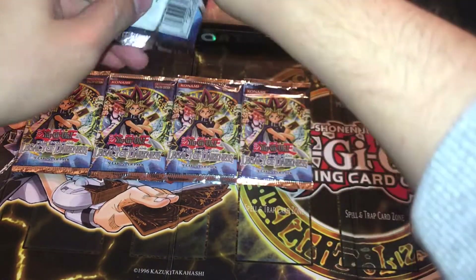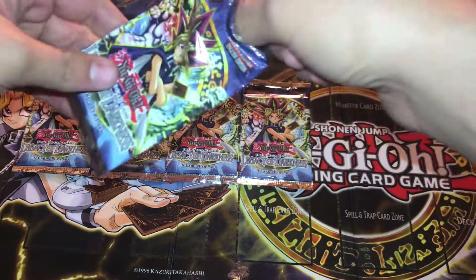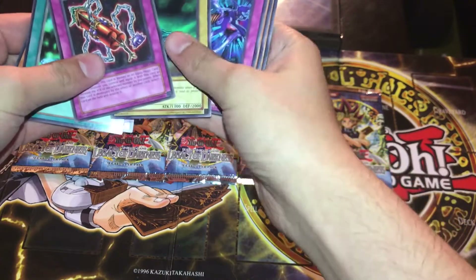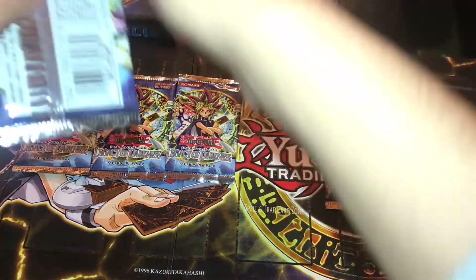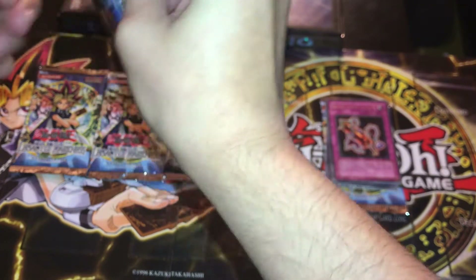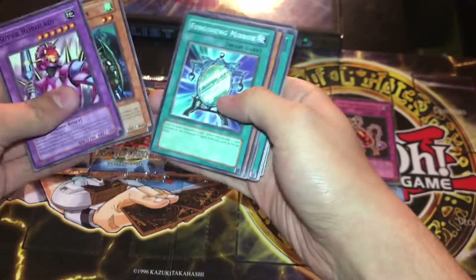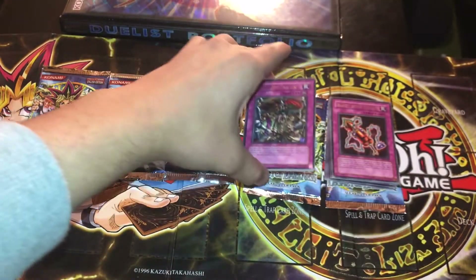I was the only one who bid, and I did it in the last hour, so that was pretty fun. Nobody was looking for Legacy of Darkness at the time. Let's see if we get any holos or anything good. Second pack — let's hope we at least get one holo. As long as we don't get two of the same rare, it wouldn't be too bad.